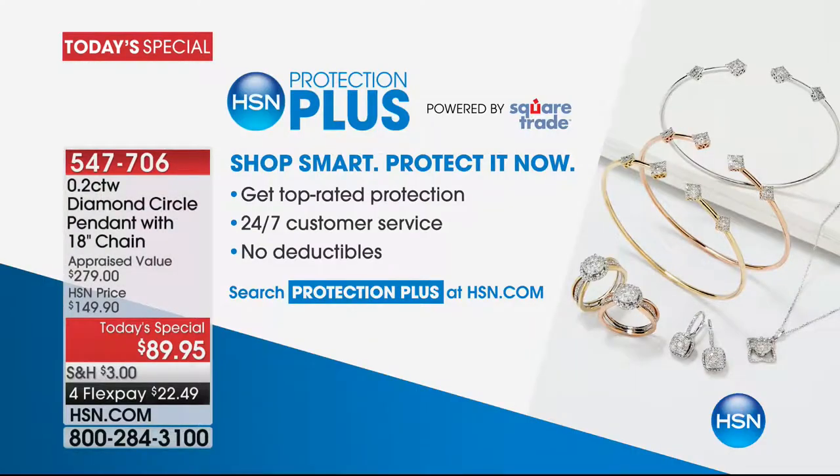Diane will be back at 12 noon with our gemologist Siobhan — tune in. We don't have thousands of these; it's a clearance day so we were conservative, but we will sell out today. For extra peace of mind, purchase HSN Protection Plus, powered by Square Trade — serving over 30 million people a year with 24/7 award-winning customer service. Two years of protection for $9.95, covering scratches and lost stones, repaired to almost new.